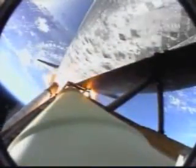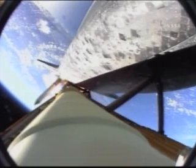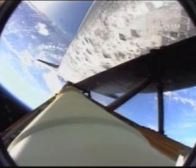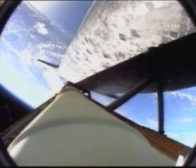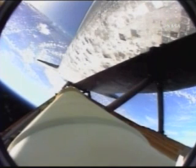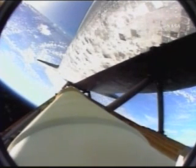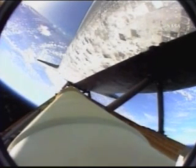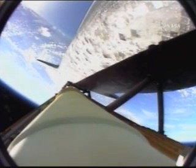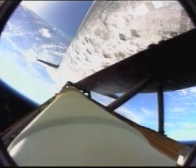Discovery, go ahead. Okay, and while I have you for post-insertion, you can finish up block 3 now. Houston Discovery, we copy. One quick question on the gimbal check — on the left, do you prefer to do primary twice?